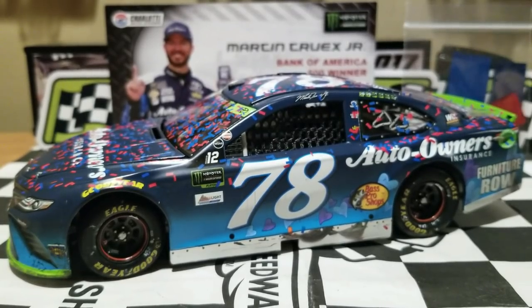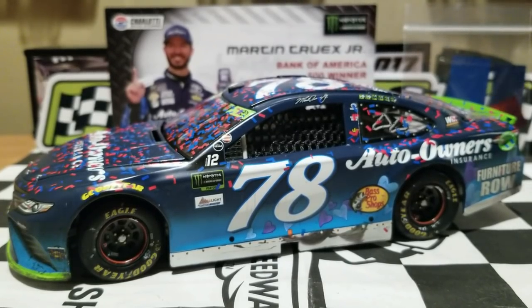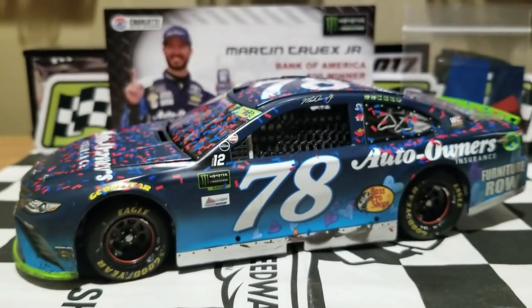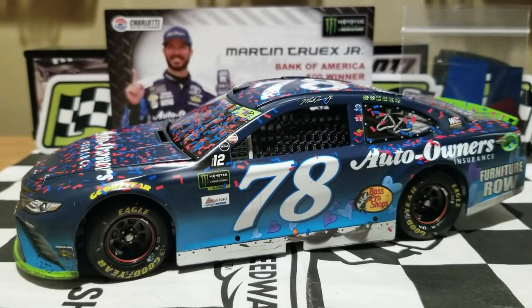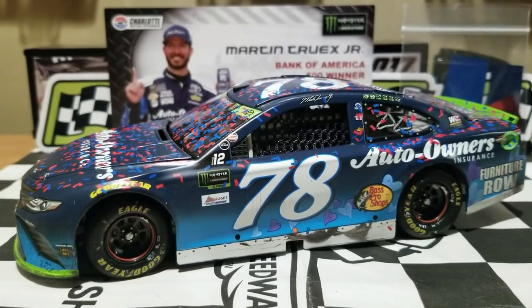I really hope you guys enjoyed this diecast review of Martin Truex Jr.'s 2017 Auto Owners Insurance Charlotte Race Win for Furniture Row Racing. If you enjoyed this video along with other Martin Truex Jr. diecast reviews, feel free to hit that subscribe button. Make sure to comment, like, and do whatever you can to support this channel. Also check out the NASCAR Diecast News 200th episode live on my channel — next Thursday, August 30th at 7 p.m. This is Ridge Whip Ride; thank you guys so much for watching and I'll catch you in another NASCAR Diecast review.